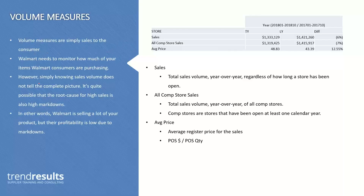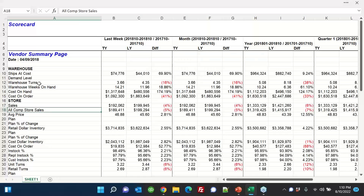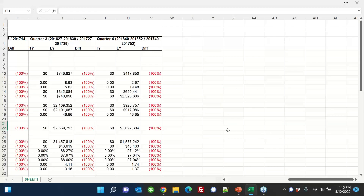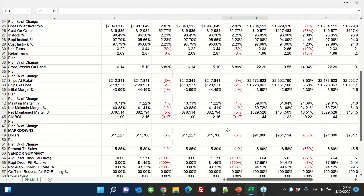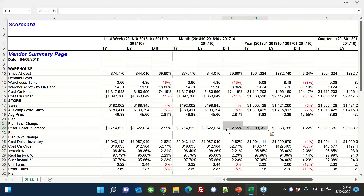Getting into volume measures — I've got some zoomed-in screenshots here, but I wanted to give you a picture of what the scorecard looks like in general. As you can see, it is quite a bit of data. So we're going to look at the most important metrics.